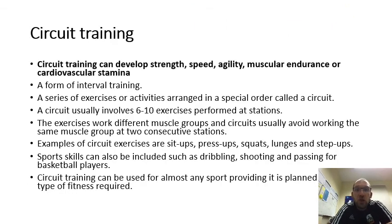Circuit training can develop strength, speed, agility, muscle endurance, or cardiovascular stamina. It is a form of interval training. A series of exercises or activities are arranged in a specific order called a circuit, which usually involves 9 to 10 exercises performed at stations. The exercises work different muscle groups, and the circuit usually avoids working the same muscle group in two consecutive stations. Examples include sit ups, press ups, squats, lunges, and step ups. Note: if an exam question asks you to target a specific area of the body such as legs, you may need to put multiple leg exercises in a row rather than varying the body area.